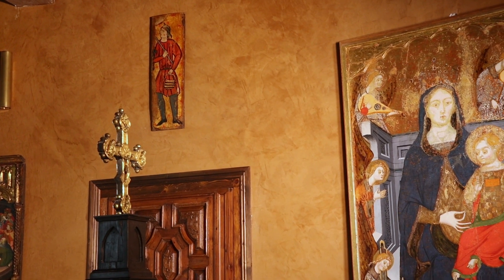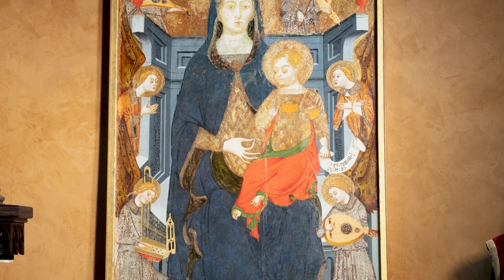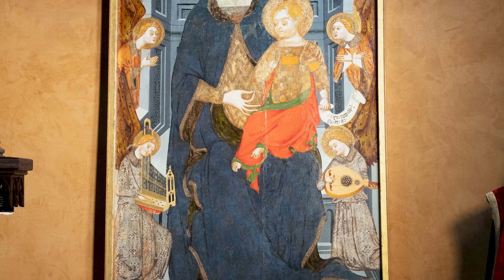When I started collecting medieval paintings, I thought you need to have some focus so that you can have a collection that tells a story. In this case the focus has been the Crown of Aragon — to me one of the most spectacular political entities in the Middle Ages. In the 14th century, with Barcelona as a center, it expanded as far as the Duchy of Athens.